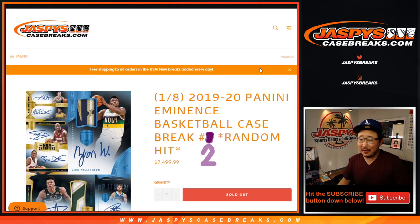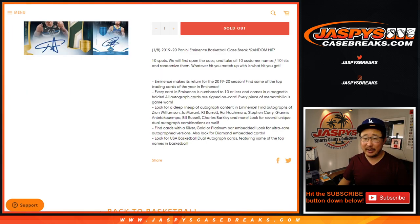Hi everyone, happy Friday, happy New Year. I'm Joe for JaspiesCaseBreaks.com, and we're coming at you with another big break right here. 2019-2020 Panini Eminence Basketball random hit break number two from JaspiesCaseBreaks.com.